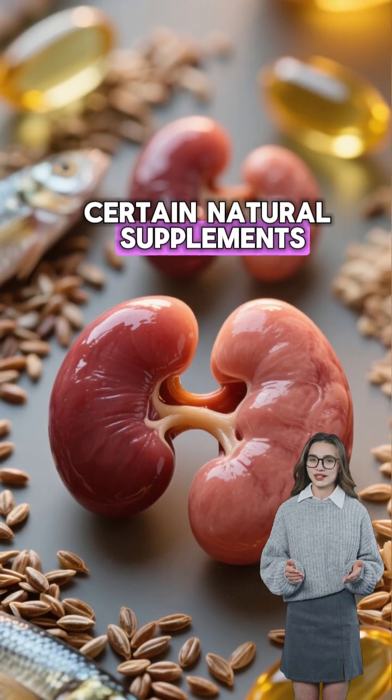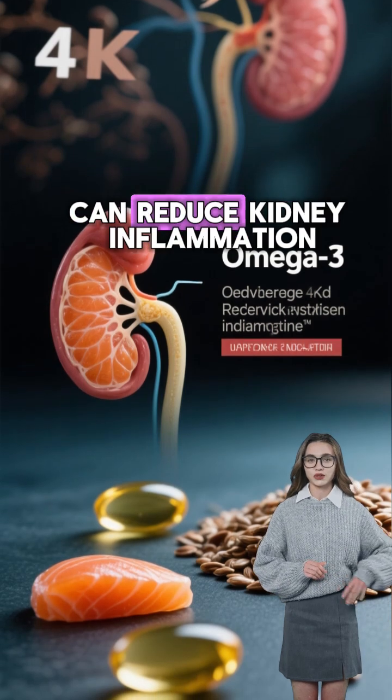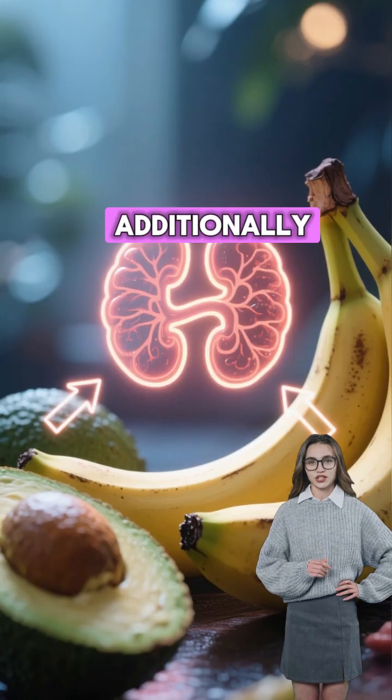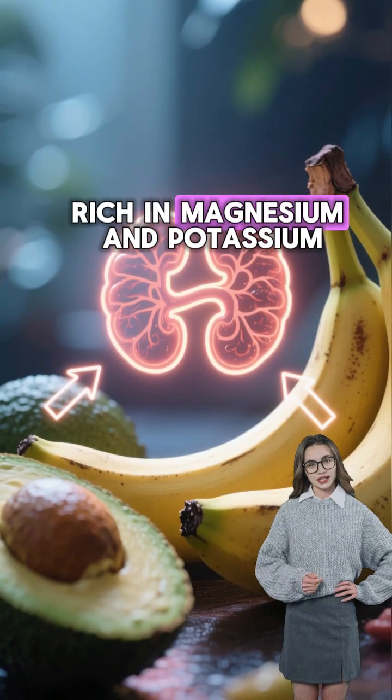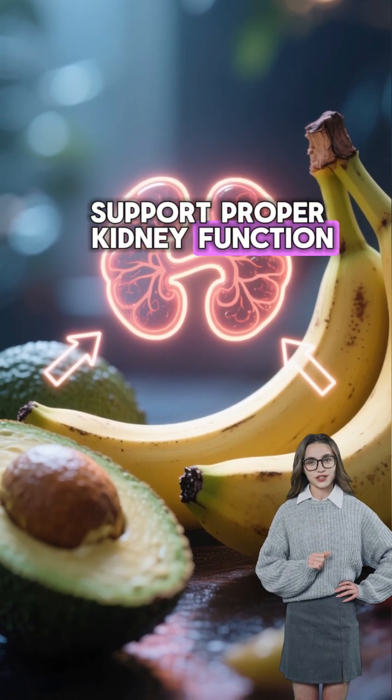Certain natural supplements may also help. Omega-3 fatty acids from fish oil or flax seeds can reduce kidney inflammation. Additionally, foods rich in magnesium and potassium, like bananas and avocados, support proper kidney function.